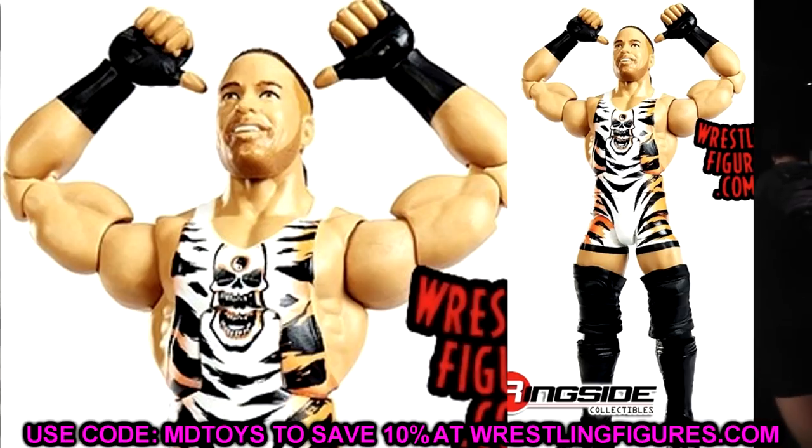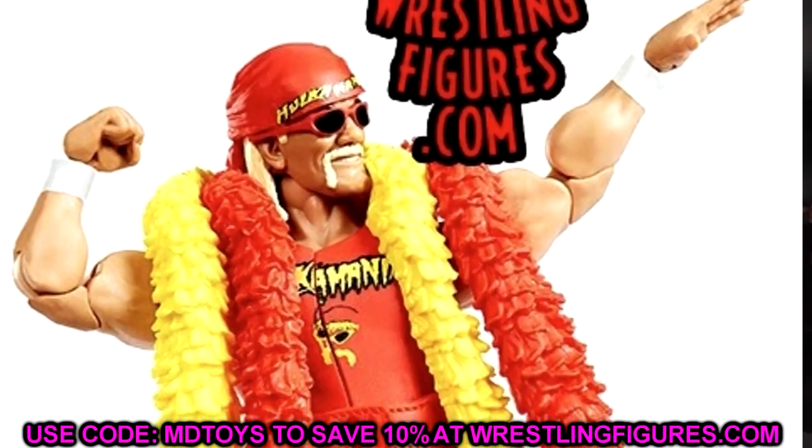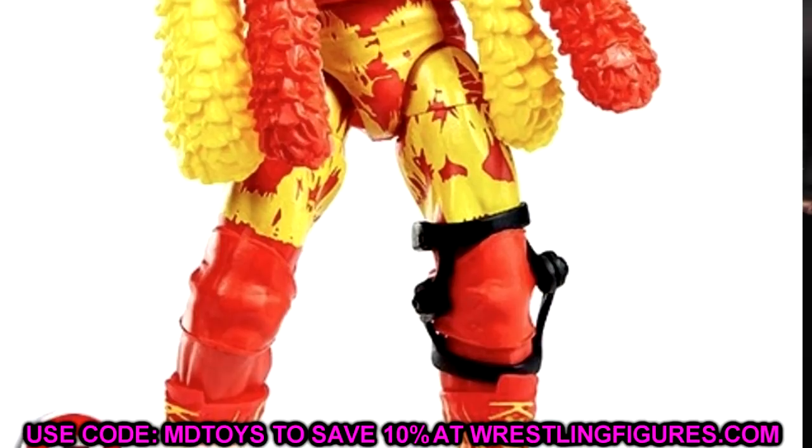Outside of RVD, we also have Hulk Hogan in Elite 91. You've got the boa, the shirt, the bandana, glasses, and knee brace. Some people were upset about the details in the tights, which I understand, but it's still a great base for a Hulk Hogan with double jointed arms. I thought they were going to give him a super tan look, but this seems to have a lighter skin tone similar to his Hollywood Hulk Hogan Ultimate Edition. He has a rubber shirt rather than cloth goods, which is interesting, but the figure looks really excellent.